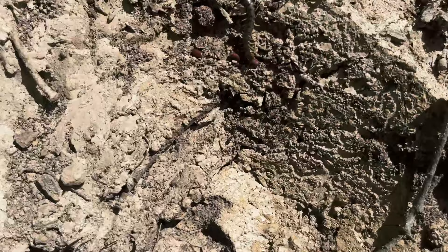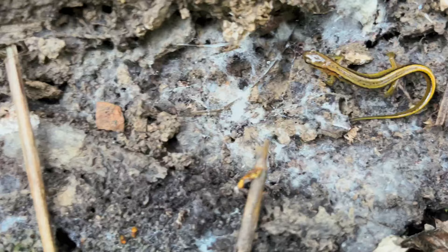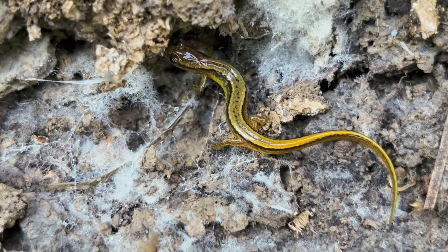Under this rock I found a centipede. This one's darker than most that I find around here, which is pretty cool. I then flipped this stick, and underneath there was another salamander. This is a two-line salamander. Their name comes from those two black lines that run down either side of its body.